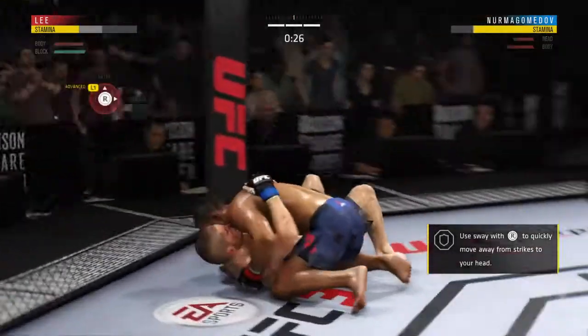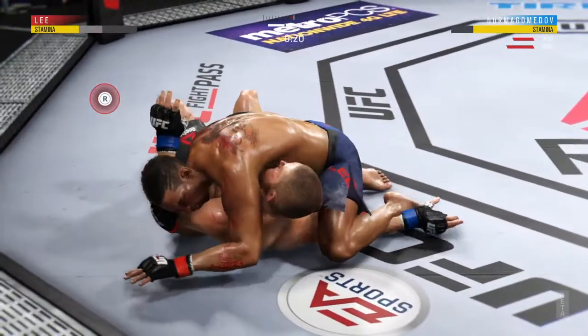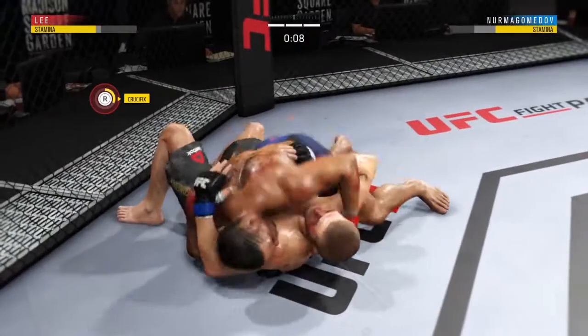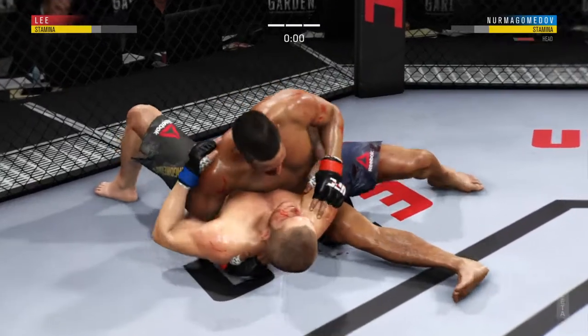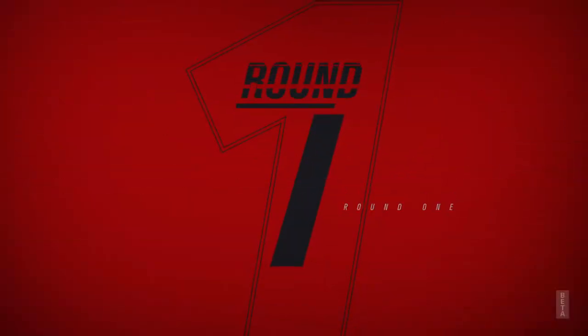Look at that takedown. Working from the Mounted Crucifix. He looks to improve position — side control again. He's established Mounted Crucifix. It appears that cut is getting worse. And here's the end of the fight.